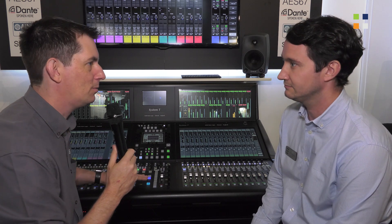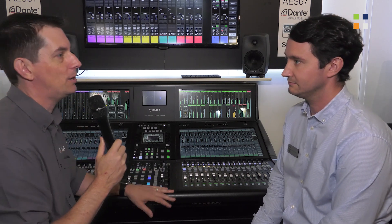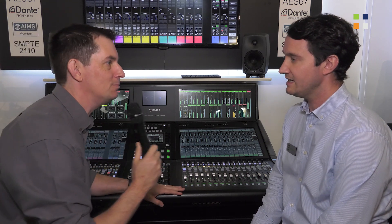We could go on forever, but if people want to come and look they can come and have a play here at IBC and talk to the team. If they weren't able to get here and want to find out more about the System T system, they can go to www.solidstatelogic.com. For more from us here at IBC 2019, don't forget to check out kitplus.com.